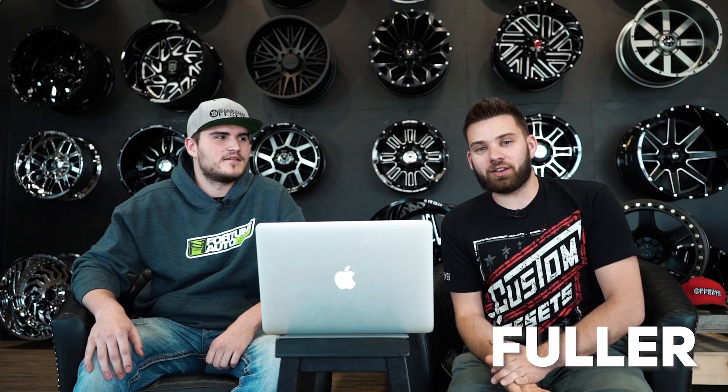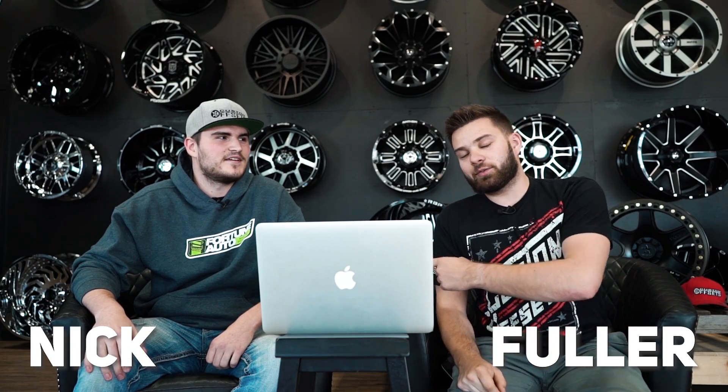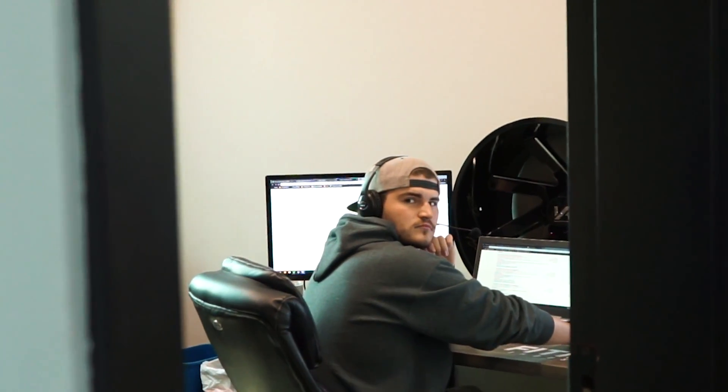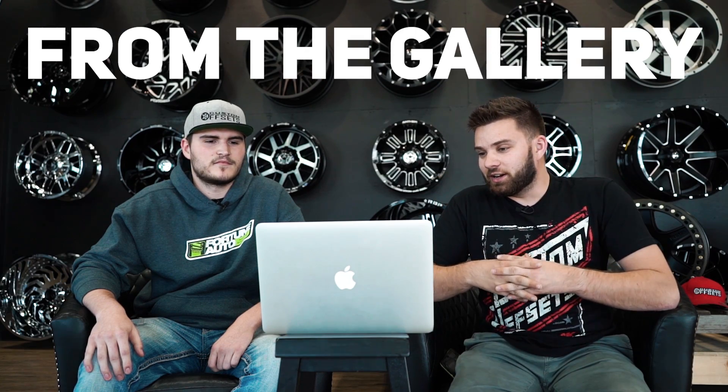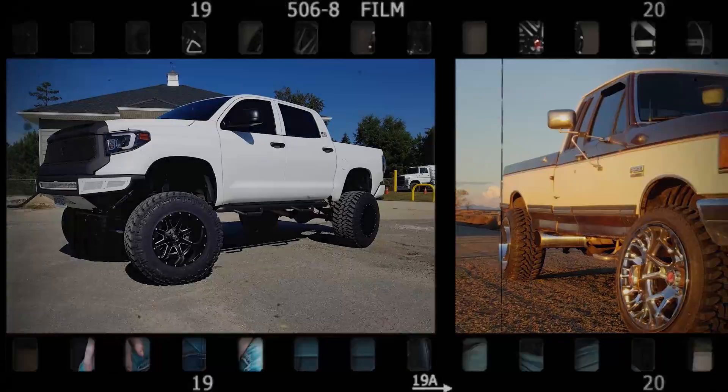What's going on guys, Fuller here from Custom Offsets — Custom Offsets TV on YouTube — with Nick from Customer Service. You've probably never seen him before because he's relatively new; he always hides in the back in his office, so we brought him out to get him in front of the camera. We're gonna do another episode of From the Gallery. Taylor picks 10 trucks in the back, we rate them on a scale of one to ten — one being pretty junky and ten being awesome — and then just a brief opinion on each one. We got 10 of them, just gonna fly through them.